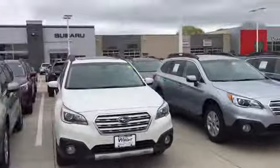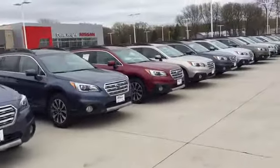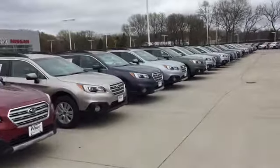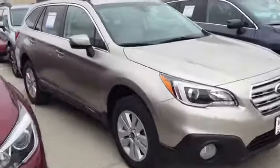Hi Kimberly, this is Keith Schmitz at Dave Wright Subaru in Hiawatha. I just wanted to send you a quick video over Subaru Outbacks. We have a great selection available right now — just about every color combo and trim level. The Outback is a great choice. They've got the best performing all-wheel drive system and the highest safety ratings.